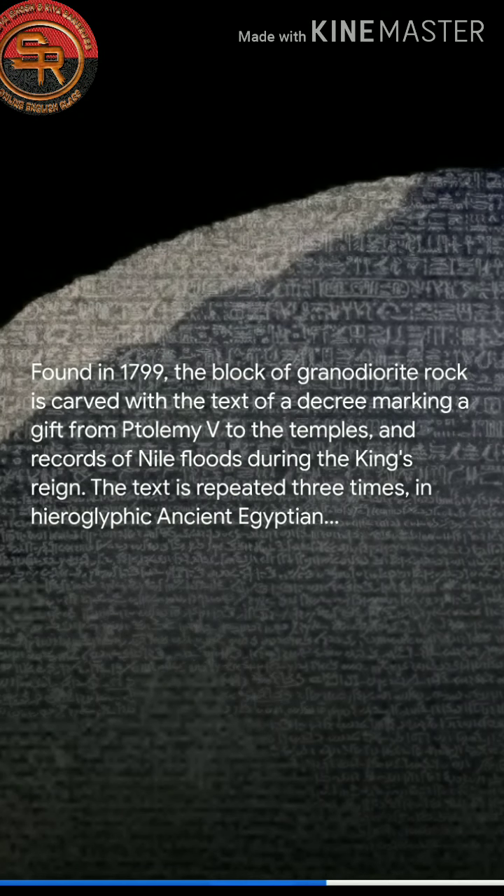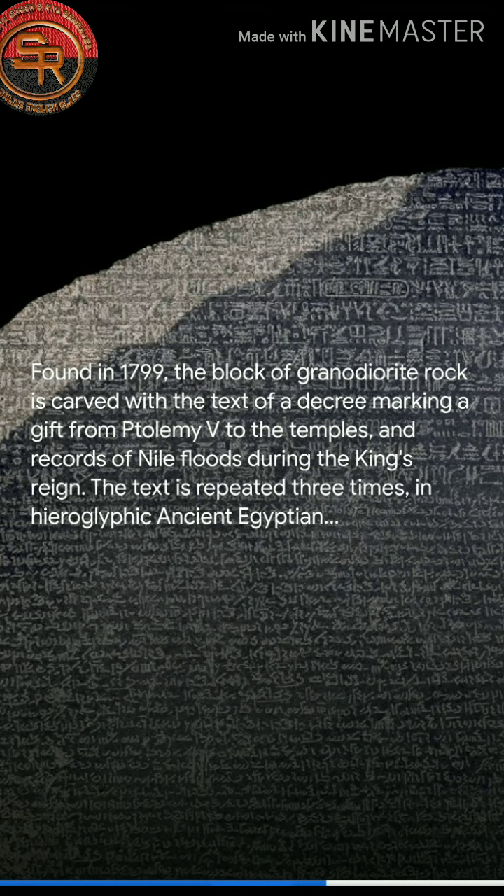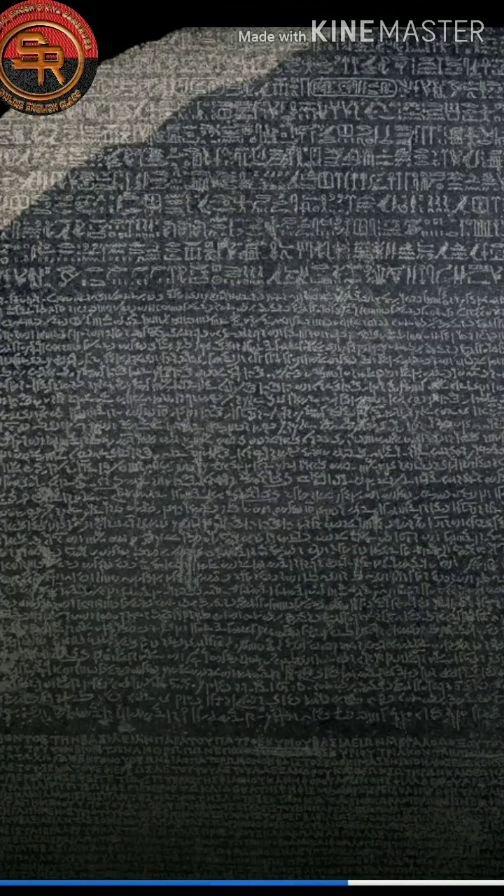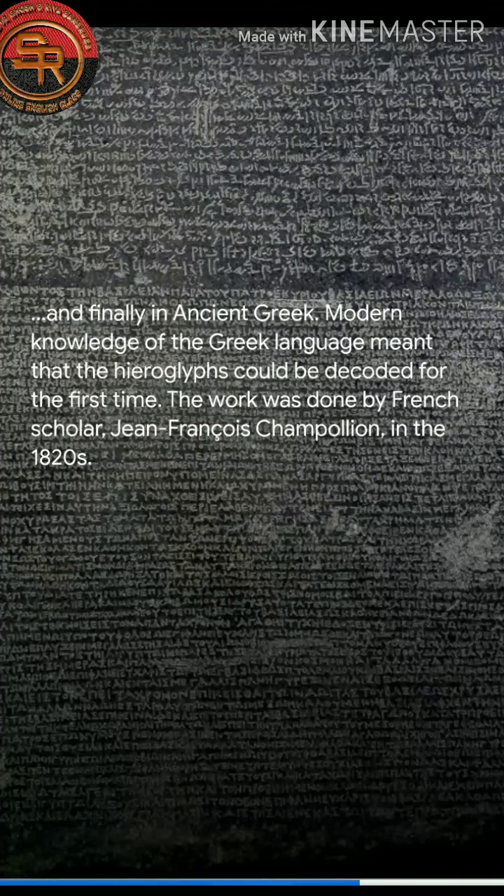Found in 1799, the block of granodiorite rock is carved with the text of a decree marking a gift from Ptolemy V to the temples, and records the Nile floods during the king's reign. The text is repeated three times: in Hieroglyphic ancient Egyptian, in Demotic ancient Egyptian, and finally in ancient Greek. Modern knowledge of the Greek language meant that the Hieroglyphs could be decoded for the first time. The work was done by French scholar Jean-François Champollion in the 1820s.